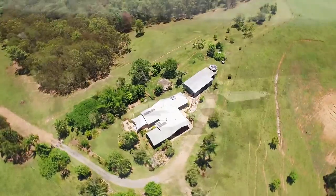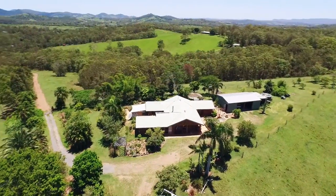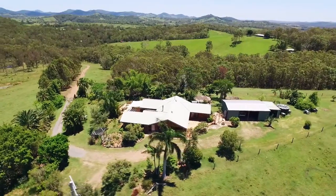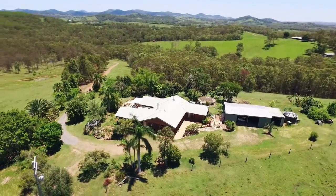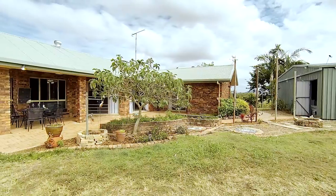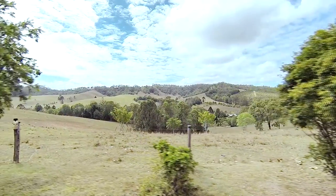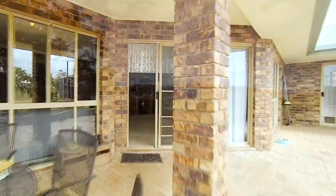The home has solid brick walls, both internal and external — maintenance zero. You arrive at a brick paved and covered entertaining area, favoured because it has the best view, and enter a large open plan living room.